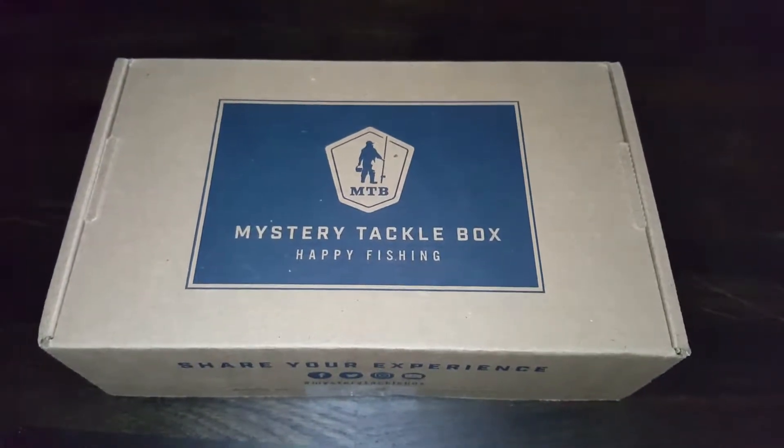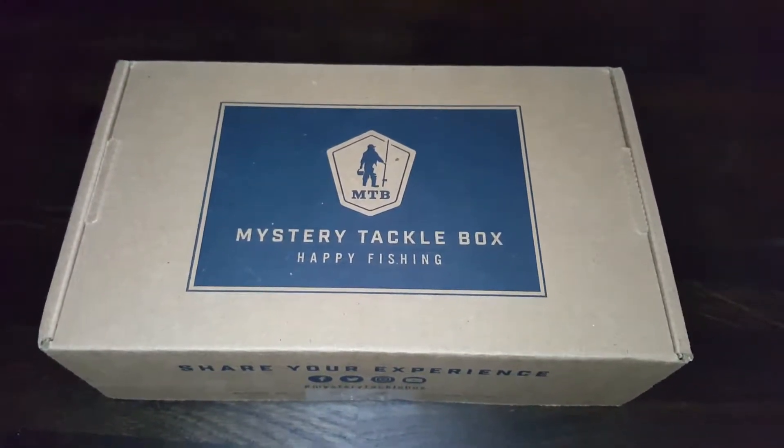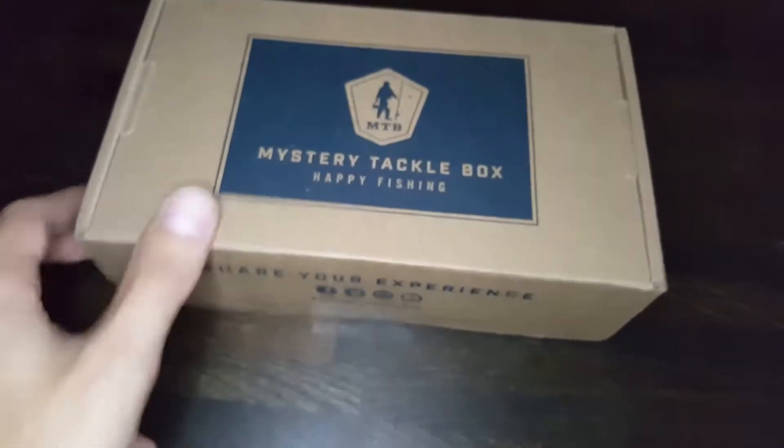Hey guys, today the Mystery Tackle Box October has arrived. Here we go!